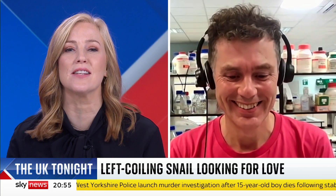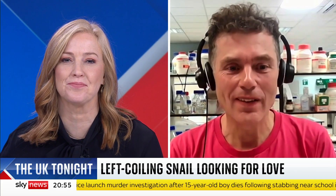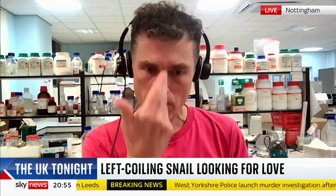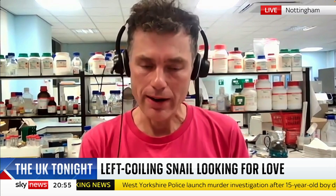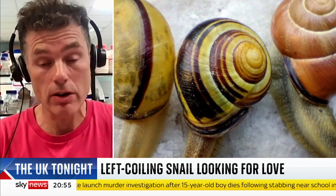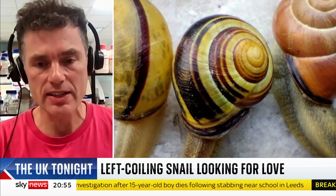Why is this discovery so important? Well, snails are unusual because they're the only animal group that, in a sense, wears its asymmetry — shows that it's left and right on the outside. So unlike ourselves, where one side is more or less a mirror image of the other. We would like to understand why you sometimes get very rare left-coiling snails and whether it's an inherited condition.